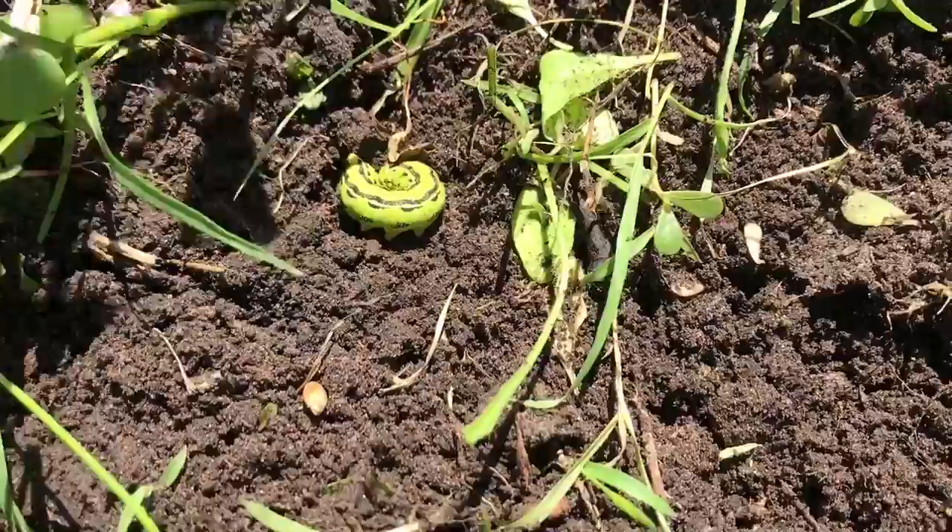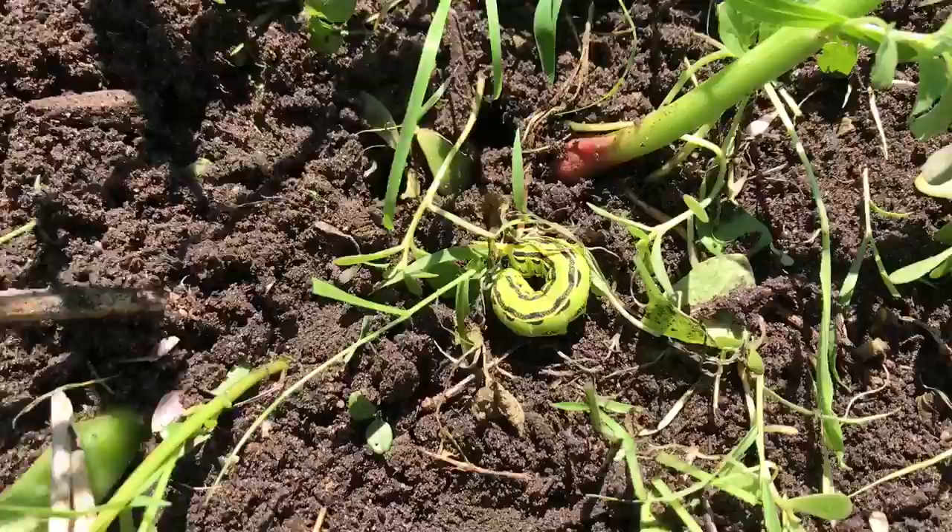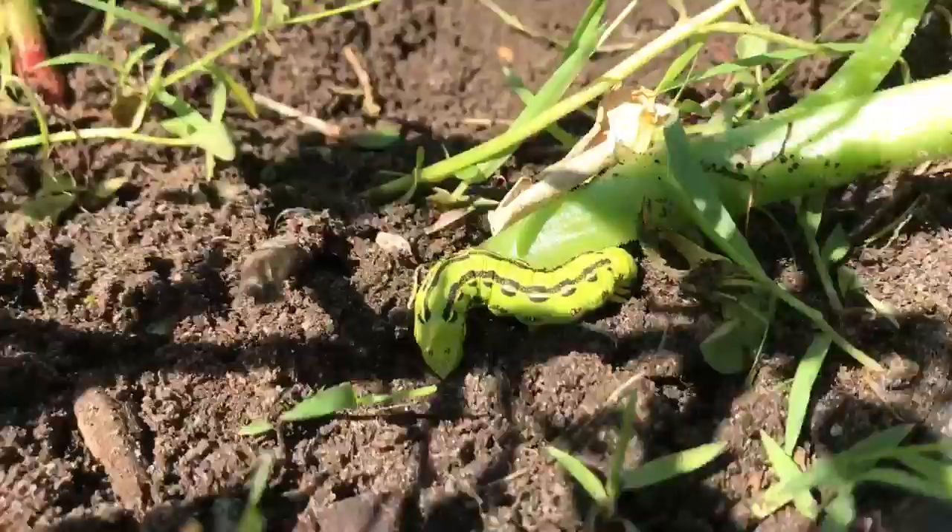That's pretty cool. I haven't seen one like that before. He's got like a horn or something on him. I don't know if that kind of stinks. Cool.